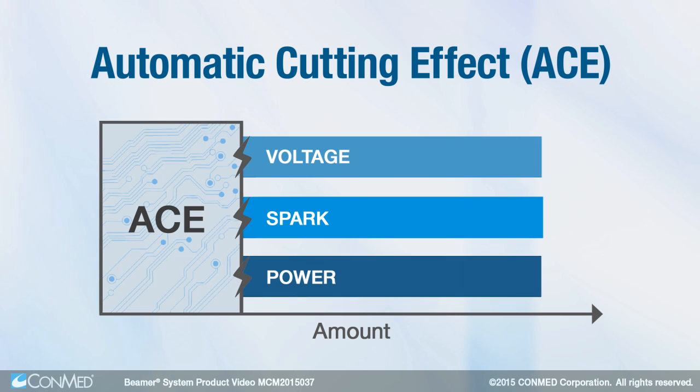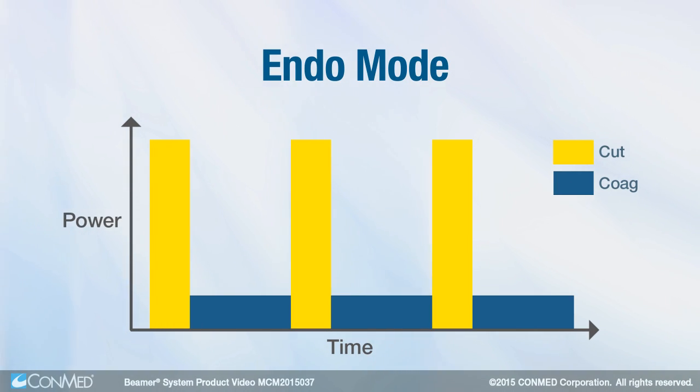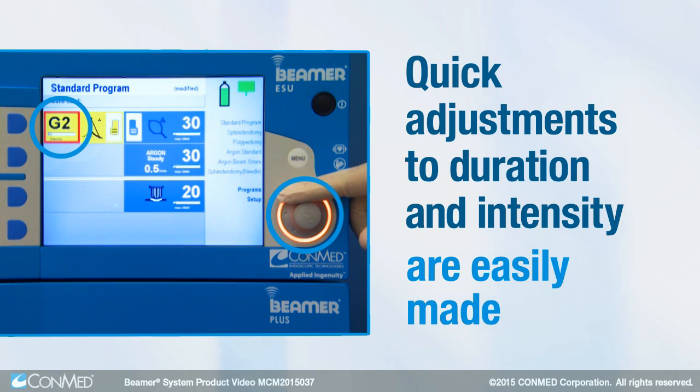Automatic adjustment of voltage, spark, and power result in an effective, consistent, and reliable cutting effect. Endo Mode features periods of cut separated by periods of coagulation; quick adjustments to the duration and intensity of the cut are easily made.